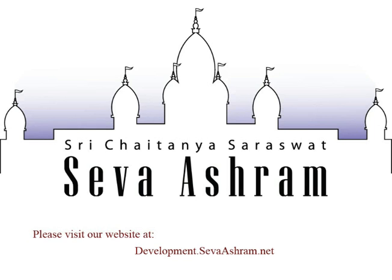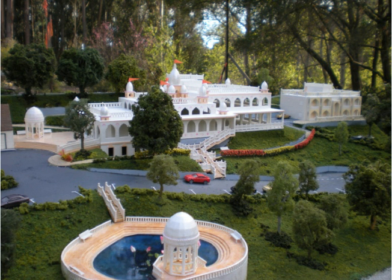Hi, this is a short video prepared by Sripad HaSupriya Prabhu that shows some of the features of our proposed development plans for the Sri Chaitanya Saraswat Seva Ashram in Soquel, California.